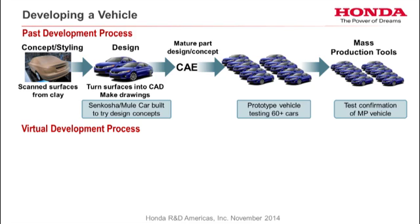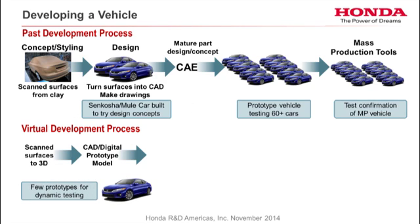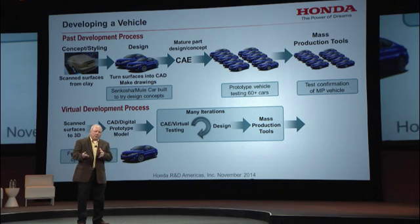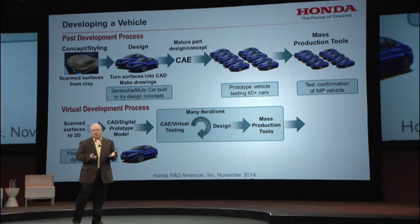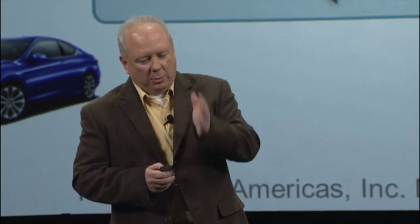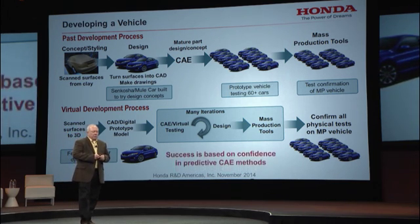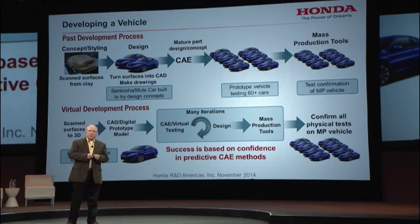Honda and many other car OEMs are moving to a virtual development process. We still start with some clay and scan it into 3D digital data. We still build a few prototypes early for driving, because it's still hard to simulate the feeling of sitting in the car. But now we do lots of CAE and virtual testing, working with design groups through three to four major loops of this process. Once done, we give mass production go tooling based on CAE results — we don't make prototype parts anymore. Finally, once those tools are done, we build the cars and confirm every vehicle test at least once at the end.